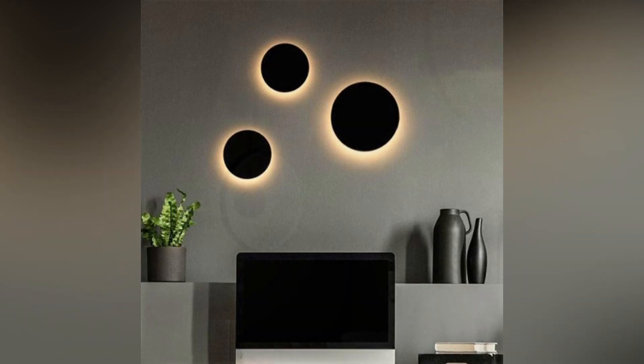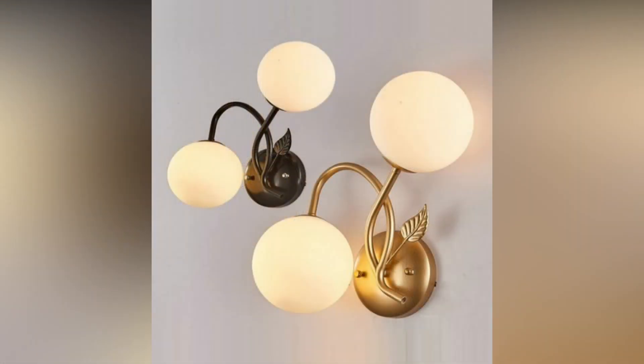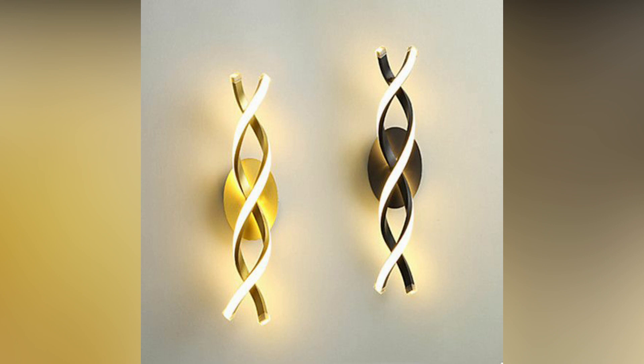Subtle uplighting effects. Experiment with uplighting effects to add dimension to your living room. Concealed fixtures that cast light upward can accentuate architectural details or create a gentle wash of light on textured walls, contributing to a nuanced and sophisticated atmosphere.